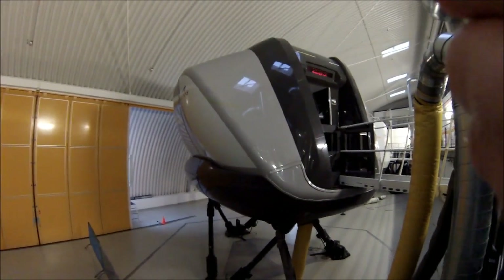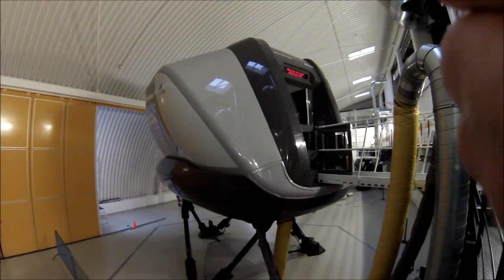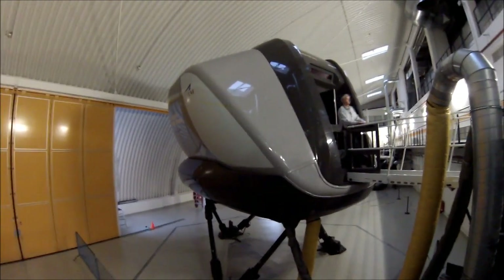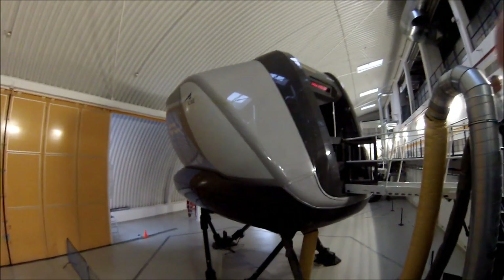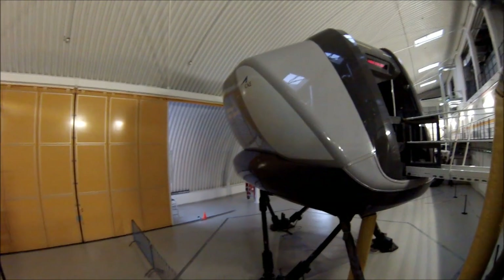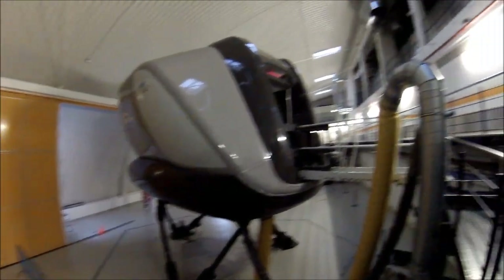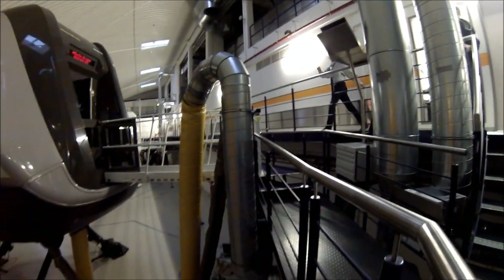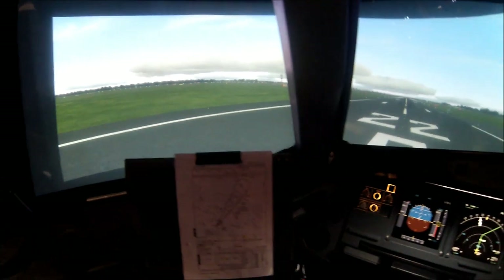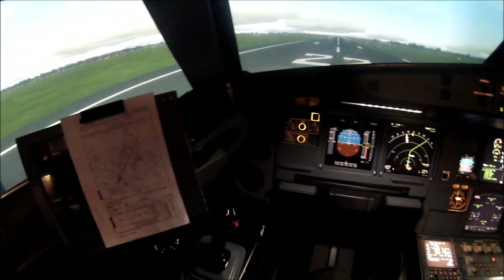Hi there guys, welcome to my little video from this simulator. I promised to show you the simulator here in Frankfurt — this is our sweating box, our sauna. It's an Airbus 320 simulator, a beautiful box, and if we take a look inside the box you'll be able to see it's quite a modern simulator.